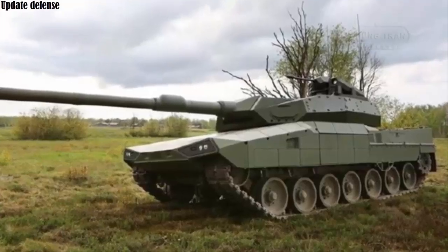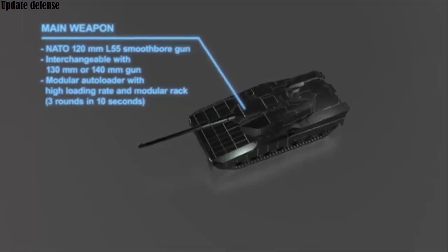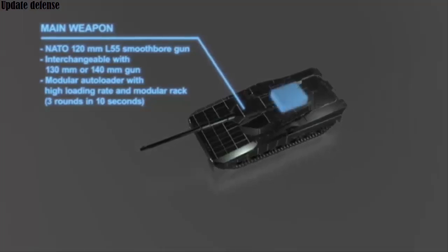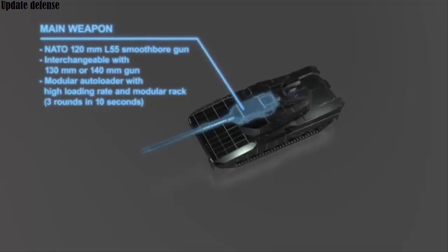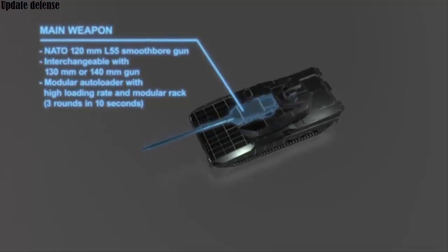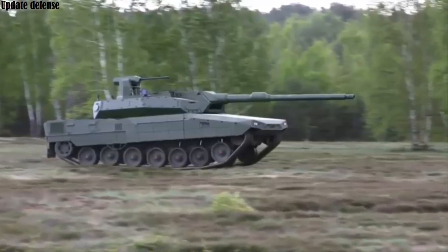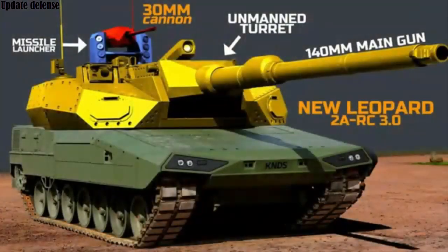The Leopard 2 ARC 30 is equipped with a NATO standard 120 millimeter smoothbore gun, with options for the L55 or L44 variants, promising significant firepower against armored targets at long ranges. The tank also has a structure where 130 or 140 millimeter guns can be integrated.